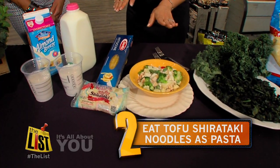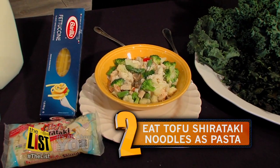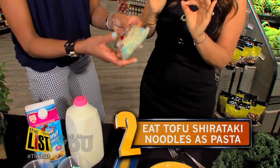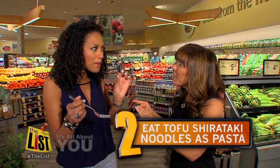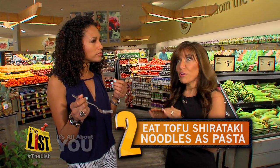Swap number two: instead of traditional pasta, use tofu shirataki noodles. These are incredible — 40 calories for a whole bag, so it has a fraction of the calories of regular pasta, hardly any carbs, they're all natural, low in fat, they have a tiny bit of protein, and you get a huge serving — look at that. It's a little bit more chewy than pasta, but it's slightly chewier and worth it.